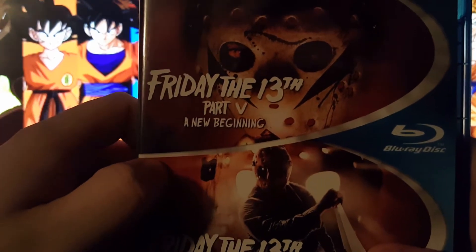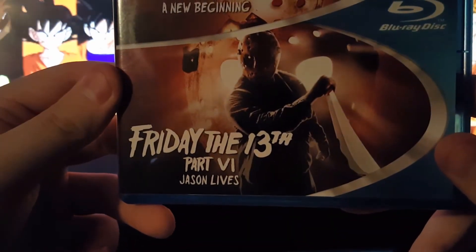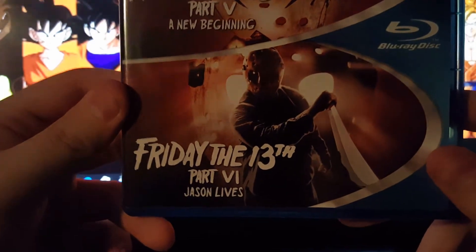Friday the 13th Part 5: A New Beginning and Friday the 13th Part 6: Jason Lives — another double feature.